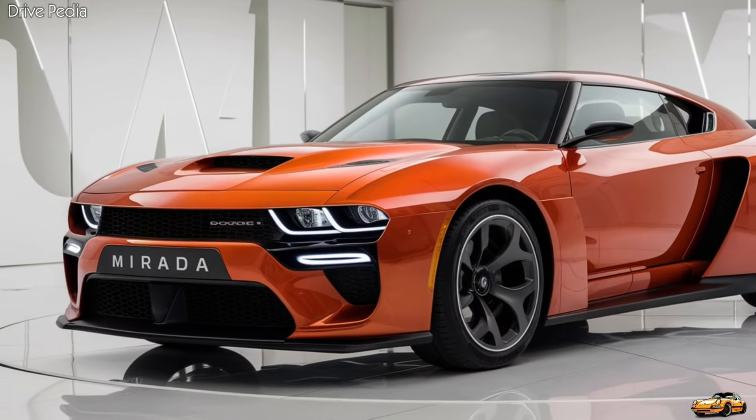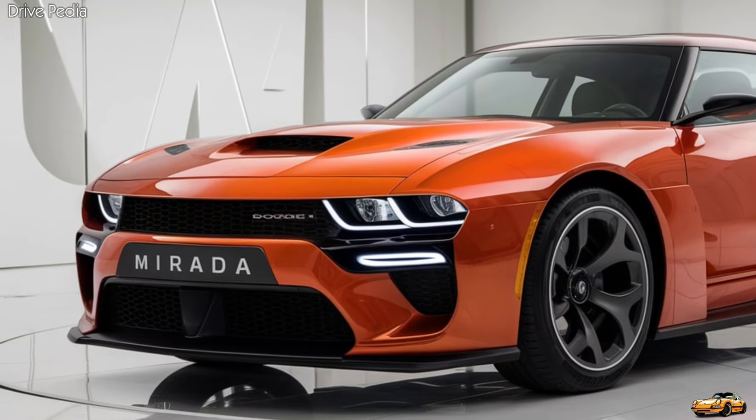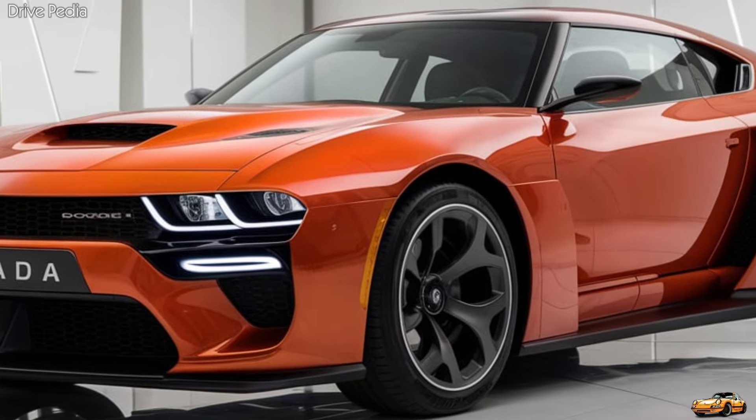So there you have it: the all-new 2025 Dodge Murata, a perfect blend of power, luxury, and modern technology, all wrapped up in a stylish package. This car is a testament to Dodge's ability to evolve and innovate while staying true to its heritage.